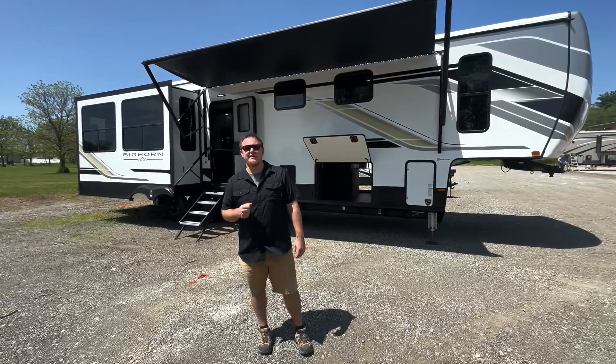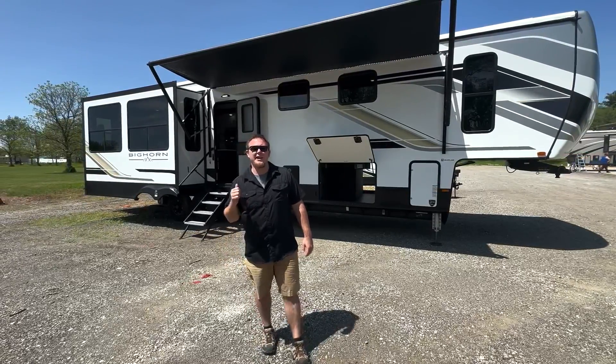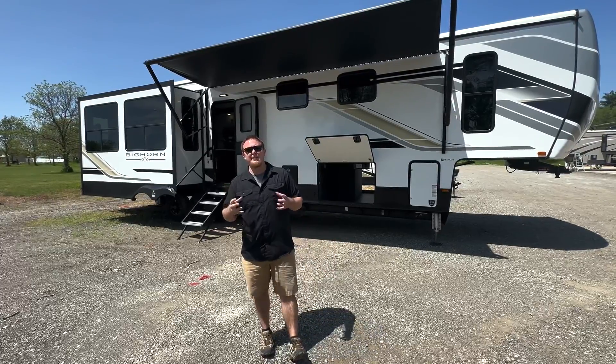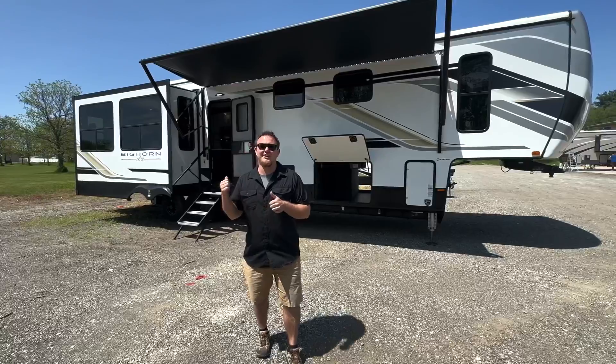Hey guys, Tanner with TRRV Sales here in Elkhart, Indiana. Today behind me we have a 2023 Heartland Bighorn 3910 FB — really neat and new to our lot. Let's go ahead and take a look.